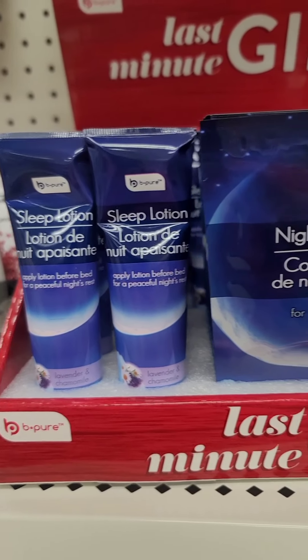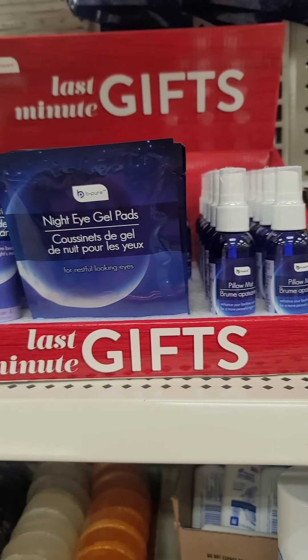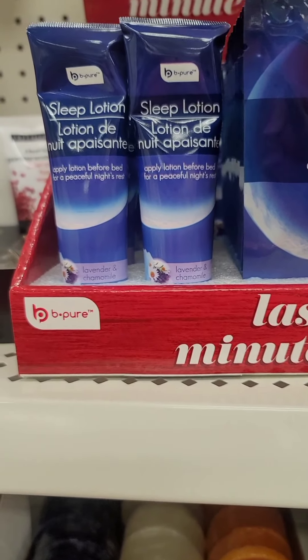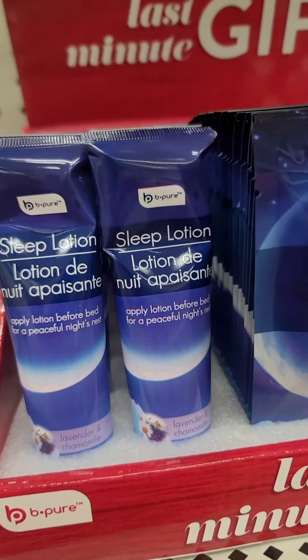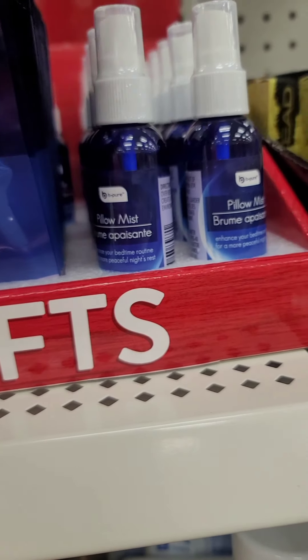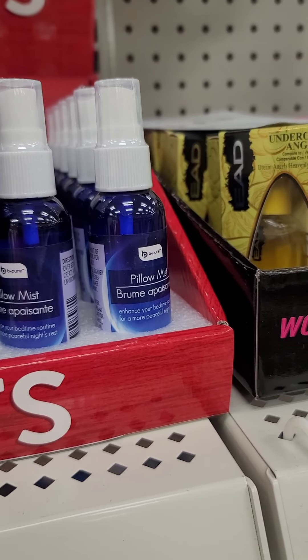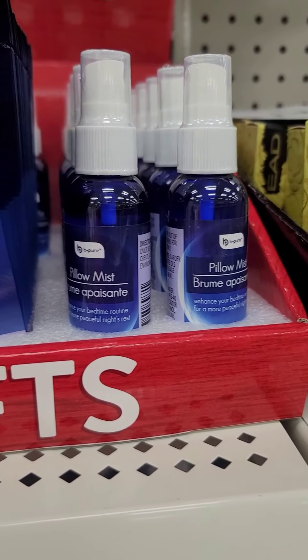Finally, finally, finally — I have been waiting for these items from before Christmas. As you can see, it's in a box labeled 'last minute gifts.' This is from Be Pure. There's a sleep lotion applied before bed for a peaceful night's sleep, night eye gel pads for restful-looking eyes, and I was really waiting for this pillow mist. You can find pillow mist at Marshall's, TJ Maxx, and probably Home Goods — but if we can get it for a dollar, why not?